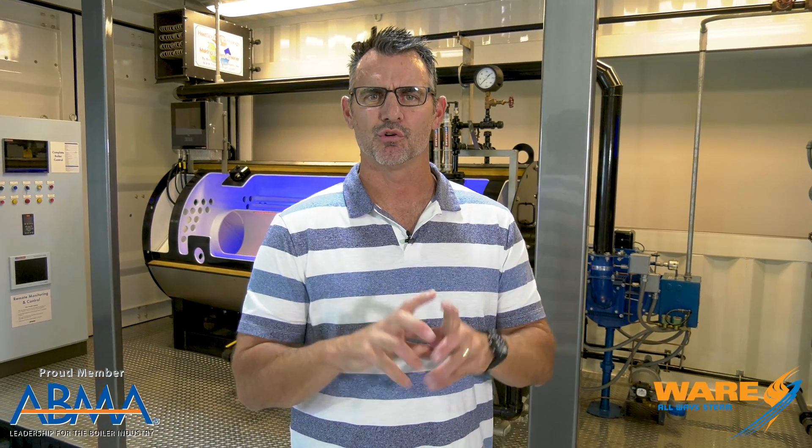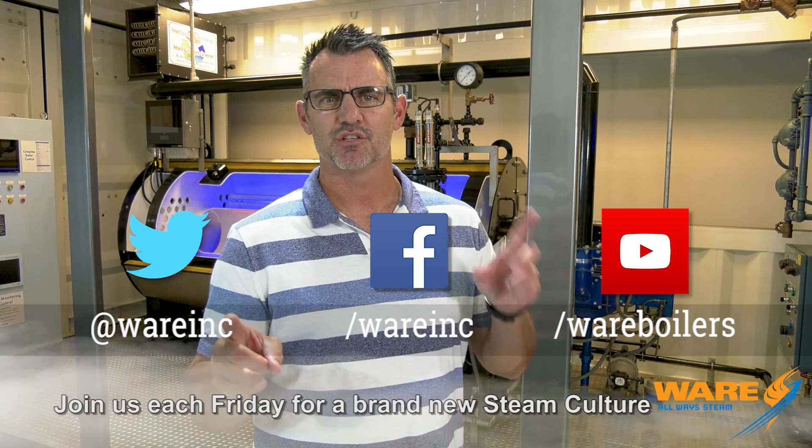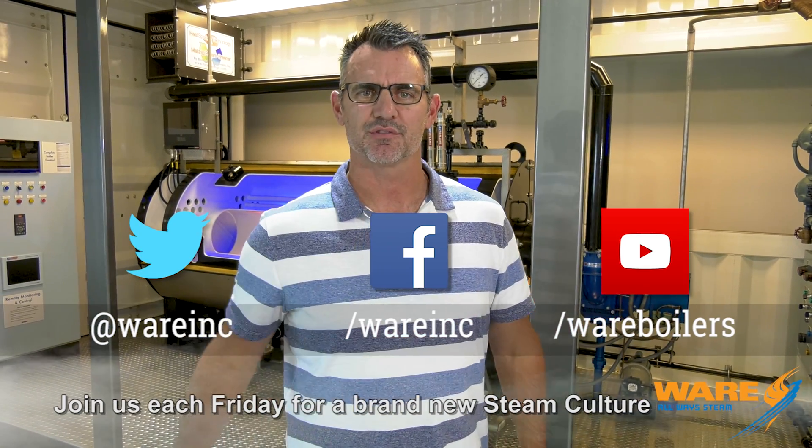Pretty neat, wanted to share that with you. Go out and Google it: A-M-A-G-E-R-B-A-K-K-E, the Amager Bakke. Hope that's right. While you're out there, go Google us because we've got stuff for you each and every week. Join me next Friday. See you then.